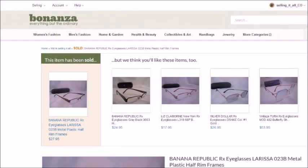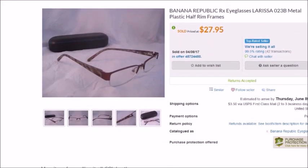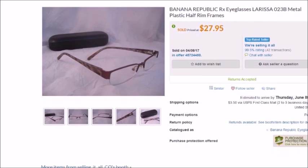I had one sale on Bonanza to show you — a pair of Banana Republic prescription eyeglass frames. If you aren't familiar with Bonanza, I do have a video about it. I don't make a lot of sales there, but it's really no extra work because they import my eBay listings automatically. I paid $3 for this pair at a thrift store and they sold for $27.95 plus shipping, so my profit was $24.02.